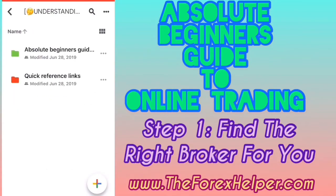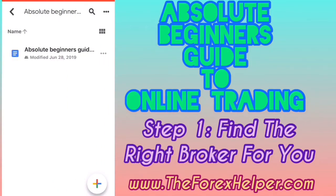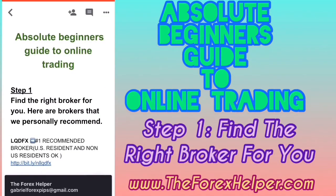Clicking that takes us to the Google Drive. We will focus our attention on the 'Absolute Beginner's Guide' — open that document up. Here is the Absolute Beginner's Guide document.